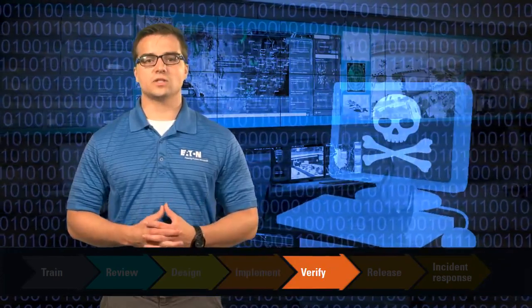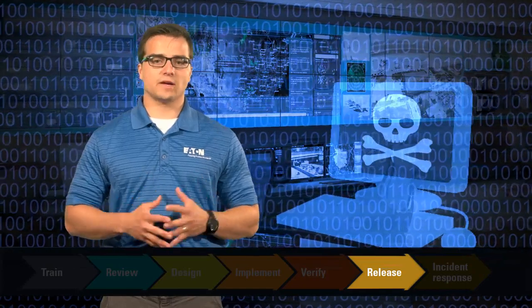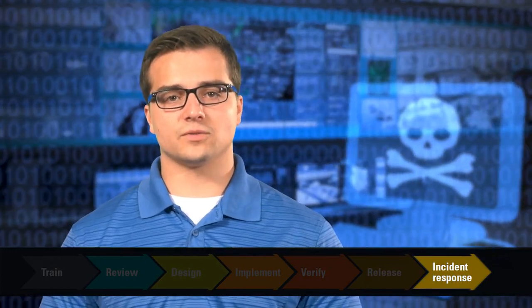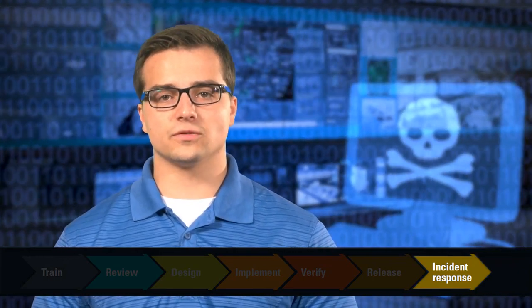The verification stage continues with manual penetration testing for weaknesses that may have been missed by automated software testing. Before approval for release, the product must have a vulnerability mitigation update patch strategy defined by the developers. The lifecycle continues with incidence response, where the previously developed strategy is executed when necessary and customers are updated on potential vulnerabilities, and patches are released to fix them. The Secure Development Lifecycle spans the life of a device from its inception, deployment, and maintenance phases.